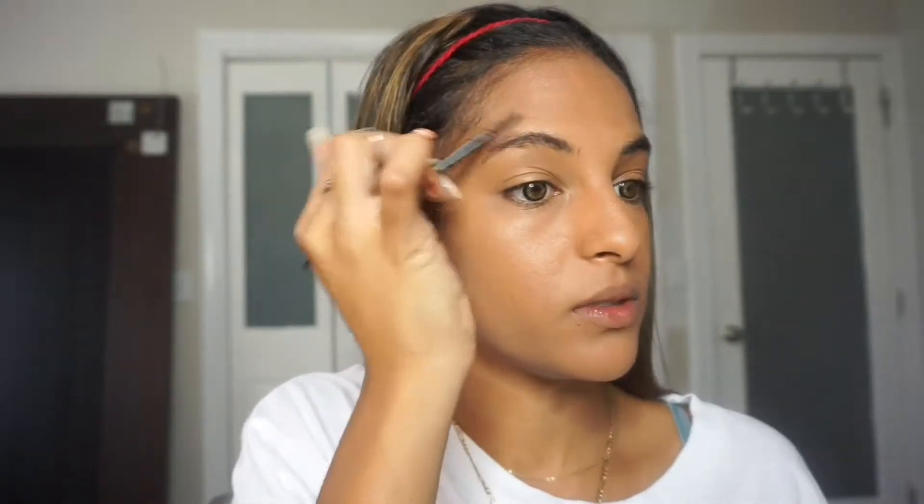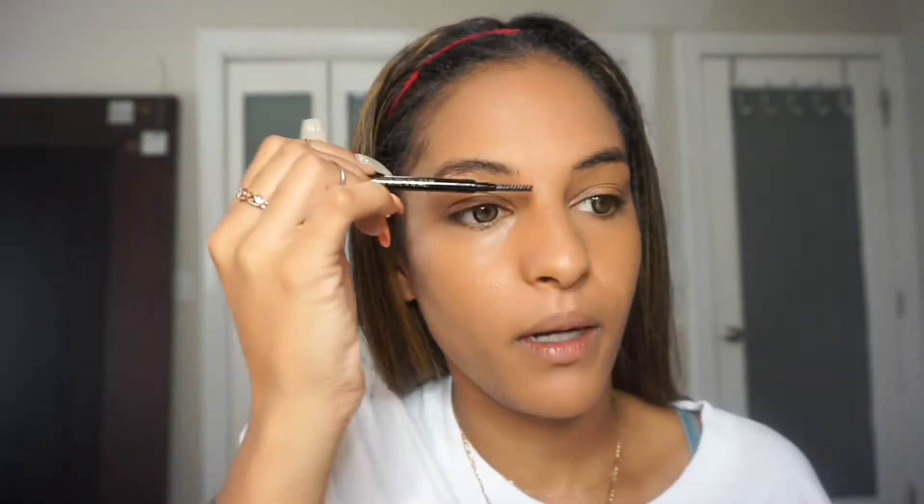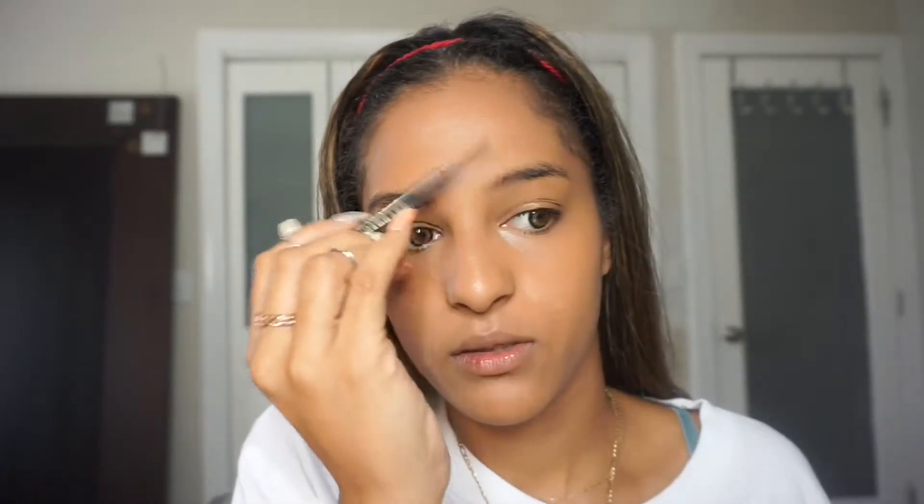For my brows, which clearly are not done, I'm going to use the L'Oreal Brow Stylist Definer. It's a really thin pencil with a spoolie on the other end. This reminds me so much of the Anastasia Brow Pencil, which I love. So I'm going to use this for my brows. Typically I use the pomade, but since this is all drugstore, we're just going to go in with the pencil only.